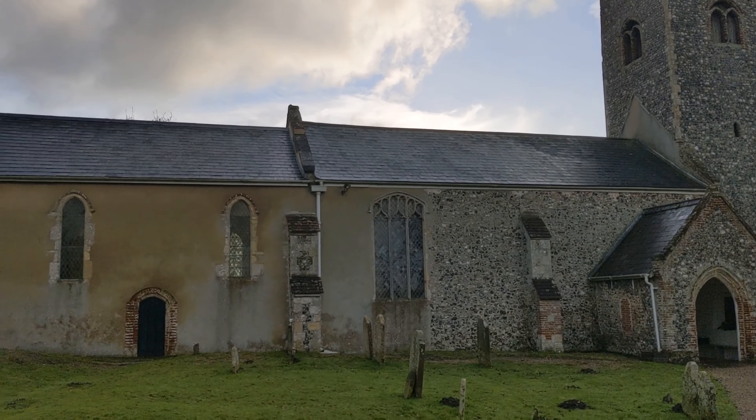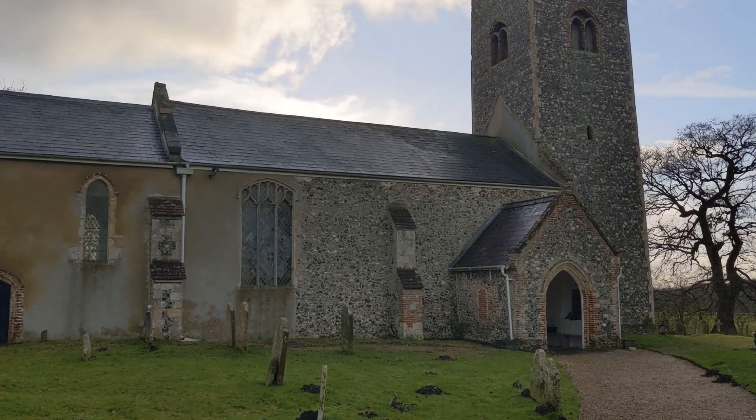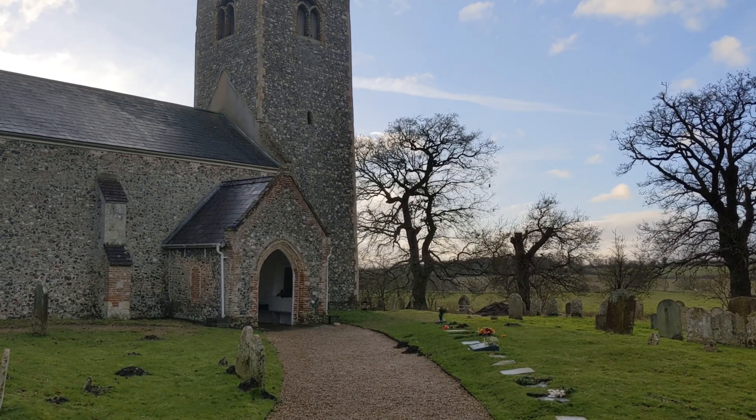There he is — Cayster St Edmunds Church. Very pretty. Apart from the piles of bones.